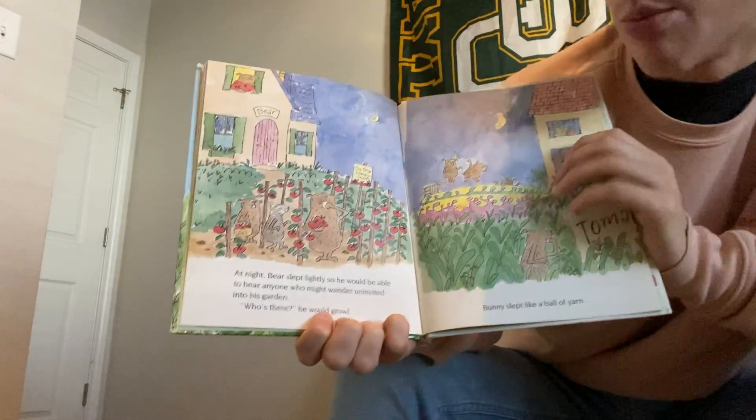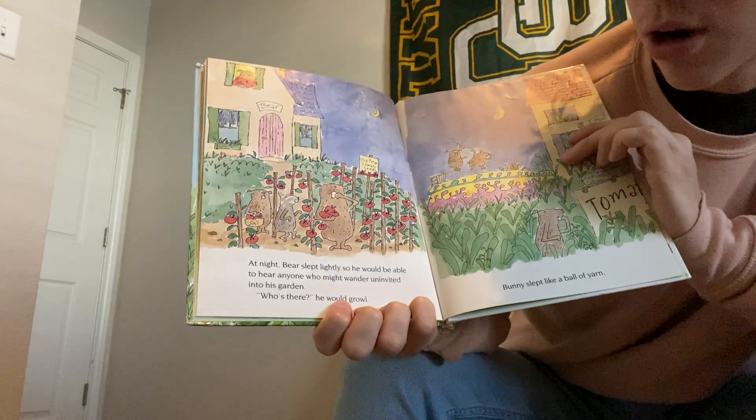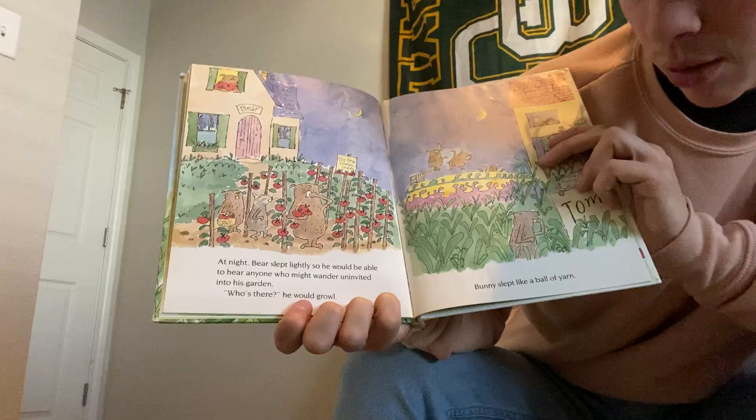At night, Bear slept lightly so he would be able to hear anyone who might wander uninvited into his garden. Who's there? He would growl. Bunny slept like a ball of yarn.